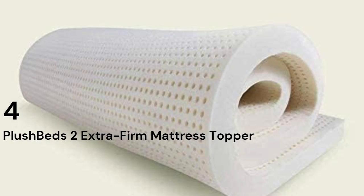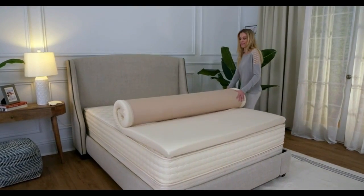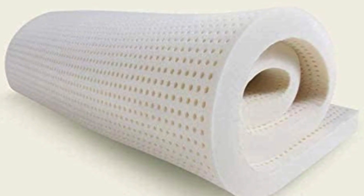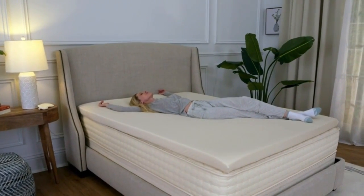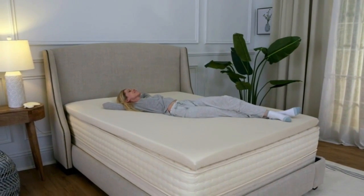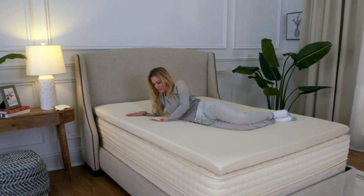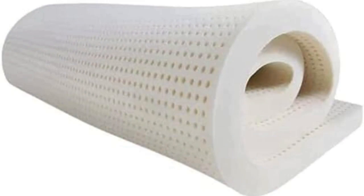Number 4: The pull of a latex topper is that you get exceptional elasticity and cushioning without the feeling of sinking in that some people associate with memory foam. If you're in the market for a latex option and can't get on board with the Avocado Latex Topper price tag, the PlushBeds Latex Mattress Topper is a more affordable alternative. It's made from GOLS-certified natural latex, making it perfect for relief along the main pressure points for back, side, and stomach sleepers alike. An open-cell design promotes airflow and heat distribution to help even the heaviest-sleeping among us stay comfortable all night. With five firmness options and two thicknesses to choose from, it's one of the most customizable choices out there. And because it's OEKO-TEX Standard 100 and Greenguard Gold certified, you can rest easy knowing it's free of any harmful hidden chemicals.